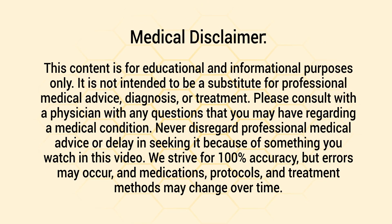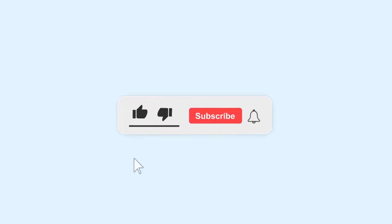Just a quick reminder: we are not doctors — this video is for informational purposes only. If you don't mind, do me a huge favor and hit the like button; it really helps support the channel and I greatly appreciate it.